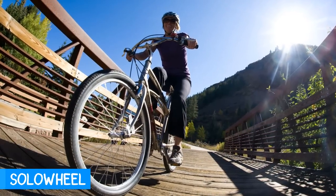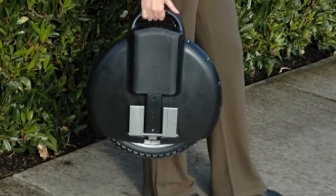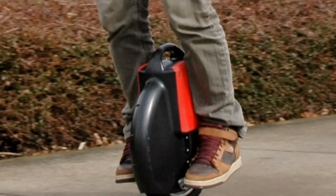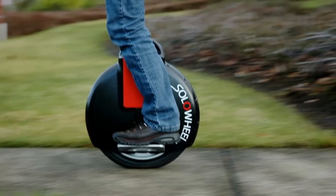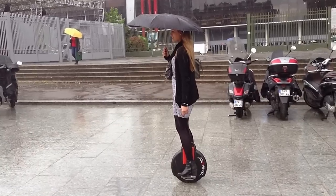Who said you need two wheels to ride? The Solo Wheel is the smallest, greenest, and extremely convenient people mover invention. Equipped with a 1500 watt motor and rechargeable battery, it can achieve speeds up to 10 plus miles per hour. With its built-in gyro sensors, it makes it easy to balance and ride — just lean the direction you want to move and you'll be on your way.